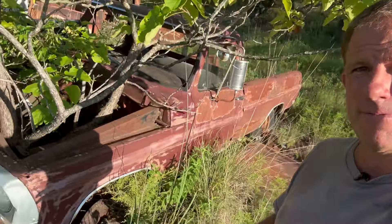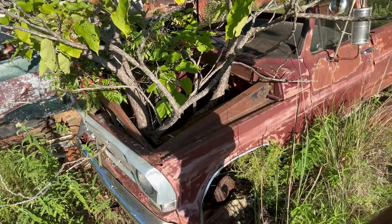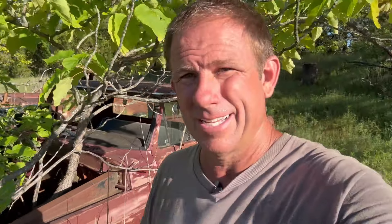Well, there you have a sample of some cool trucks buried back here in my buddy's place. Like I said, they're rough, they're rusty, they've been heavily parted, and they have trees growing up through them. But that's kind of what makes this place unique. He's at the age where he can't be open every day — he's not open to the public anymore. Fortunately, he's kind enough to let me come in here and share some of it with you guys.